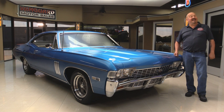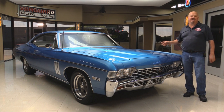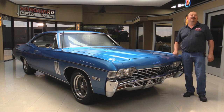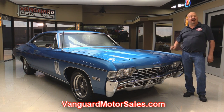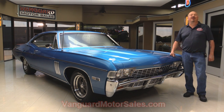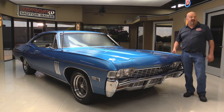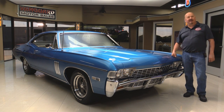Welcome back to Vanguard Motor Sales. Today I'm standing in front of a 1968 Impala — big block under the hood, four-speed shifter, rotisserie restored. She's blue underneath. If you want to check out about a hundred pictures of her, go to our website at VanguardMotorSales.com. We're going to put it up on the lift so you can see the beautiful underside. We'll check out the big block, the four-speed, the bucket seats — everything you need to see to make a really good decision on your Impala investment. Come on up and let's fire this big block up.